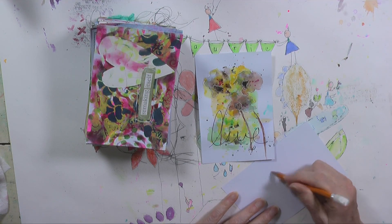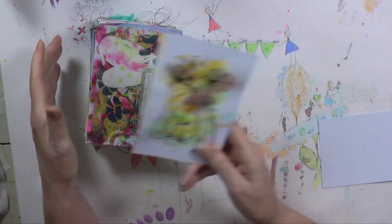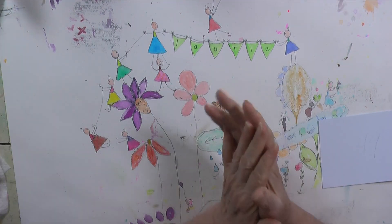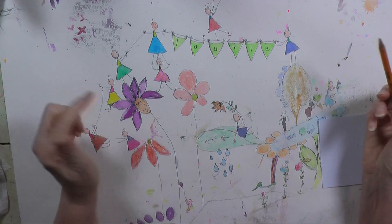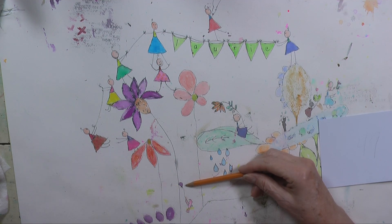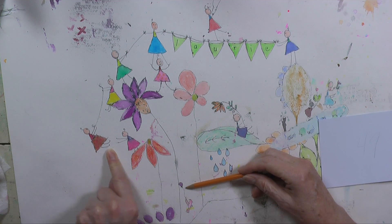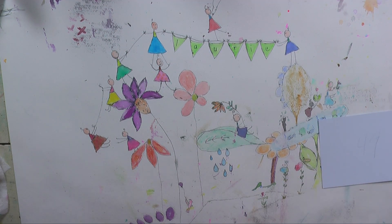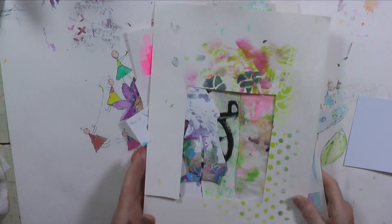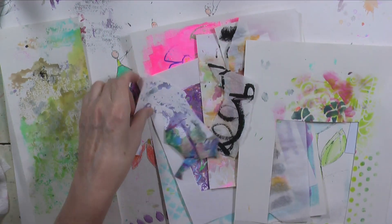Good morning, welcome to day 49 of the Index Card a Day challenge. The newest addition — a little balloon added to the bird down here, and a little girl leaning over to try to catch it as she swings it. That's all I've added, so let's get started on today's card.